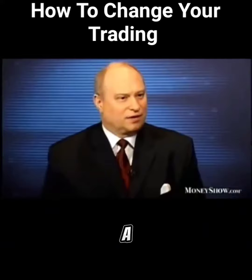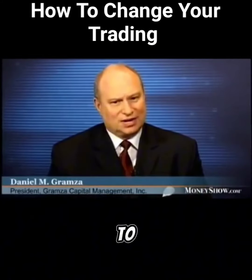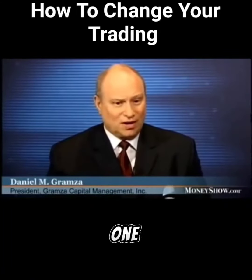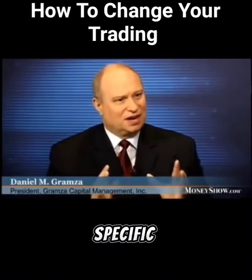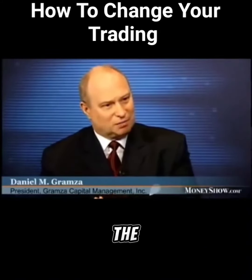I think there's a few basic things that are critical for anyone who wants to expose their money to the markets and control that exposure. One is to truly treat it as a business. We oftentimes hear that, but what does that mean? It means to have a very specific, logical process that you're going to use to expose your money to the market.